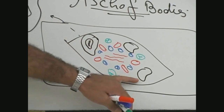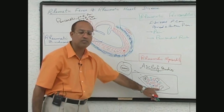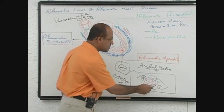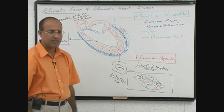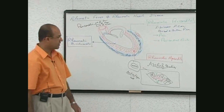The most important cells involved are caterpillar cells, which are plump macrophages. Sometimes these macrophages become very large and multi-nucleated — then we call them Aschoff giant cells. Aschoff bodies are one of the classical lesions produced in rheumatic fever, especially in the myocardial area.